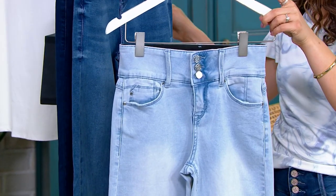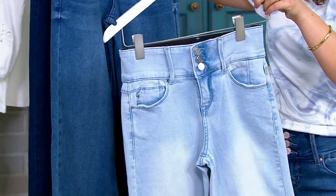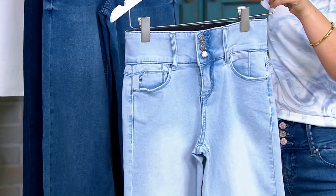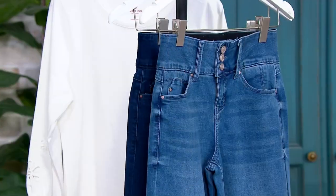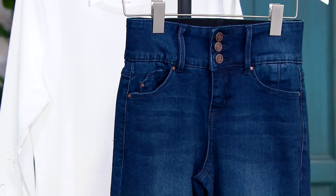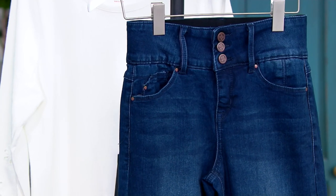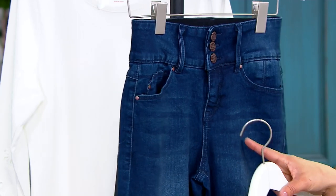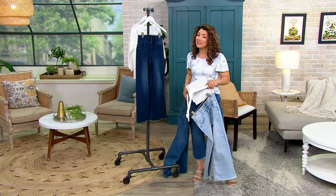This one right here is your lightest of the washes — your light wash. Then we have our true blue, which is what I'm wearing. It's a nice medium, true blue denim. And then last but certainly not least, the dark vintage — your dark denim. Notice there's a little sandblasting, a little wear. You get a very subtle, not harsh whiskering, as well as down the leg, which is really slimming.